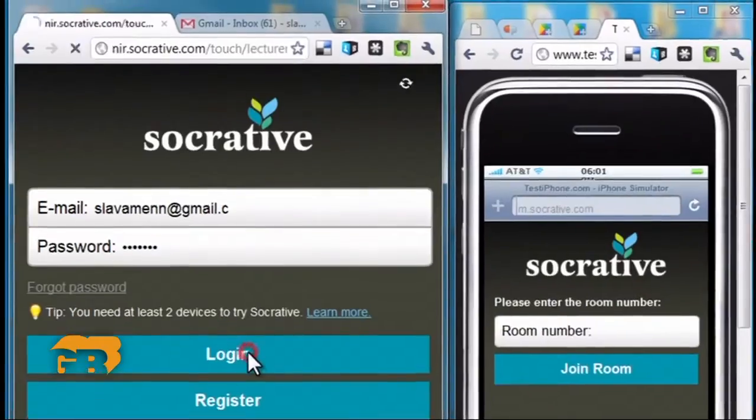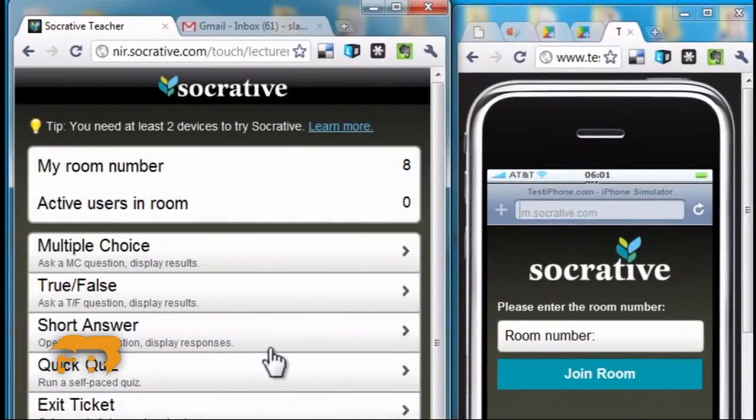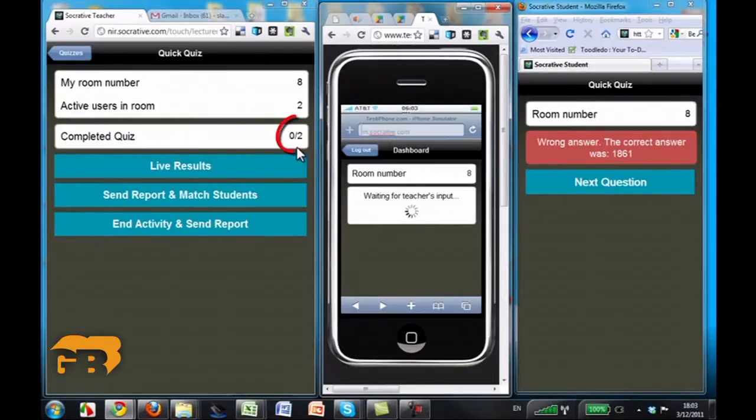The students take the quiz using a free online program called Socrative. Lewis is also logged on and watches their answers unfold in real time. This live feedback is what Socrative CEO Ben Berte wished he had when he was teaching English abroad a few years ago.